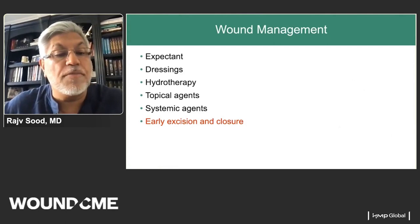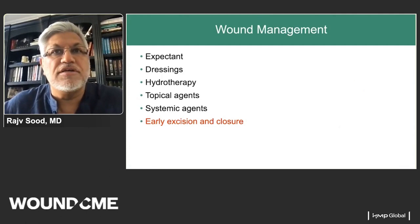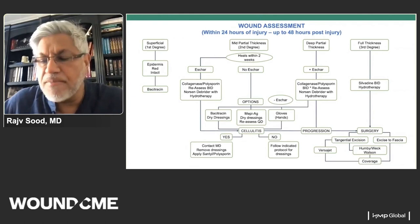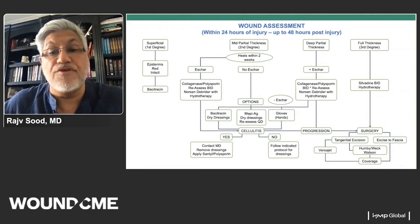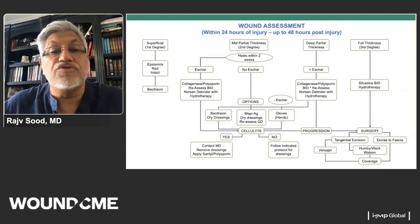For wound management, there are many approaches: expectant management with dressings, cytotherapy, topical agents, and systemic agents. The key principle is to make a decision about wound care early and work toward definitive closure. My algorithm-driven approach to wound assessment is based heavily on the use of collagenase and Polysporin to eliminate pseudo-eschar and make an early decision to operate. Recent evidence suggests collagenase decreases inflammatory cells and may prevent further necrosis. One must then decide how to close the patient — through dressings or surgery.